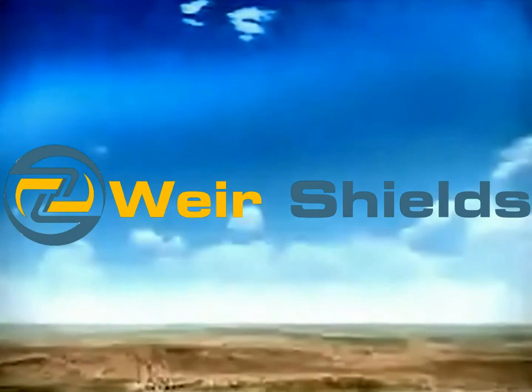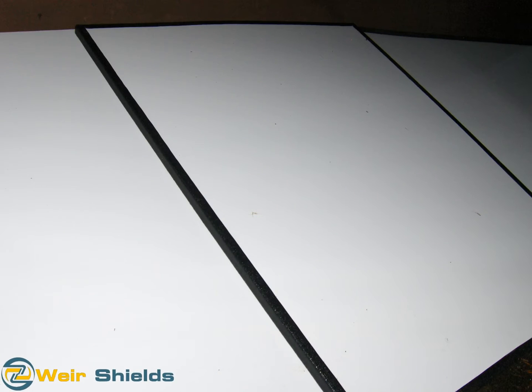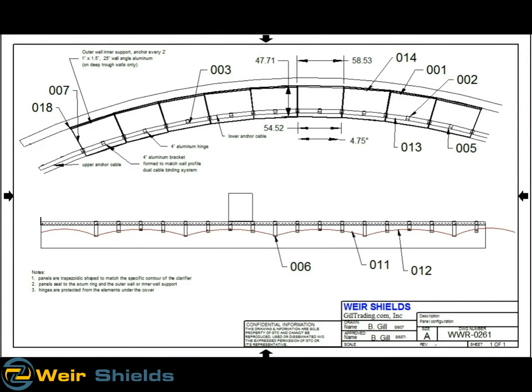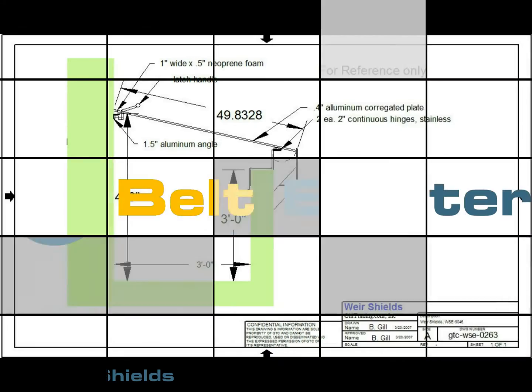Weir Shields are an innovative and cost-effective design for shielding the clarifier or thickener weirs, launderer, and effluent zone to trap odors and to block sunlight to minimize algae growth. Most covered applications still require some regular cleaning, therefore we recommend performing a pilot test.